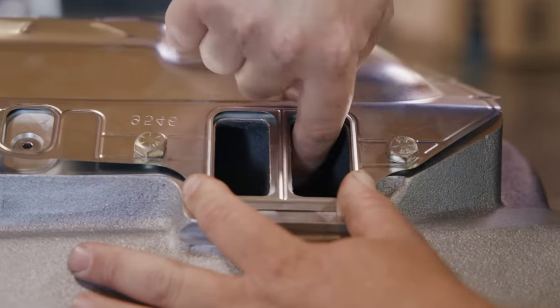Don't ever put purple power on aluminum — bad idea. No aluminum for purple power. I mean, I guess you could if you wash it off immediately, but I know Fozzy says don't even do that.